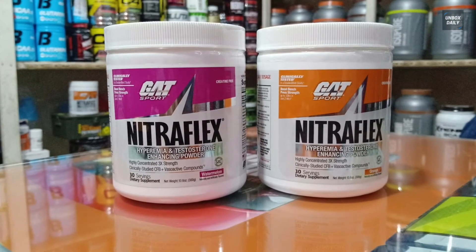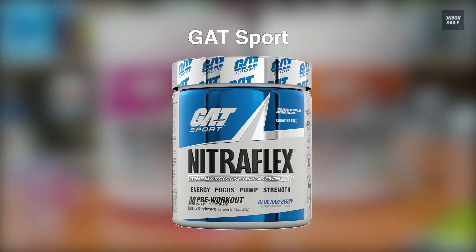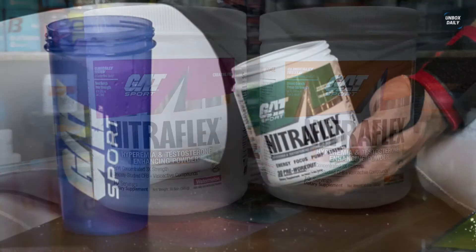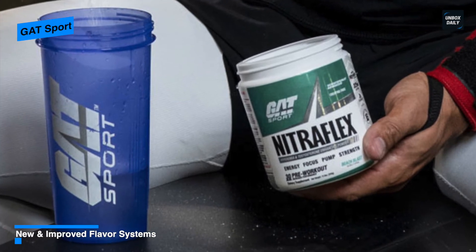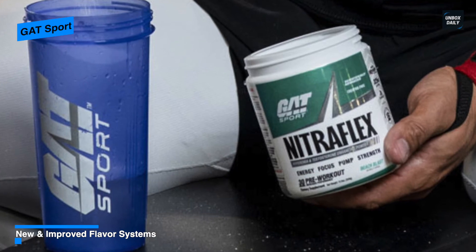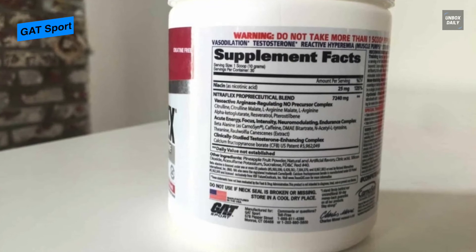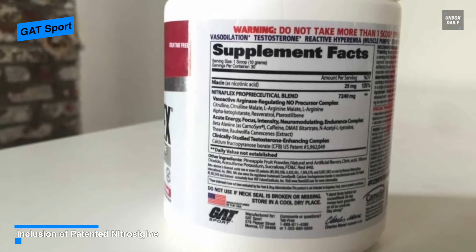Next is GAT Sport. GAT Sport is designed to help athletes attain their goals, fueling the body and motivation to help achieve success. Its incredibly beneficial and patented ingredient has been shown through clinical research to help boost energy, increase blood flow, enhance muscle volume and pump, and combat muscle damage from intense bouts of exercise.